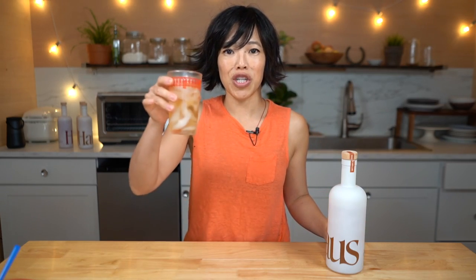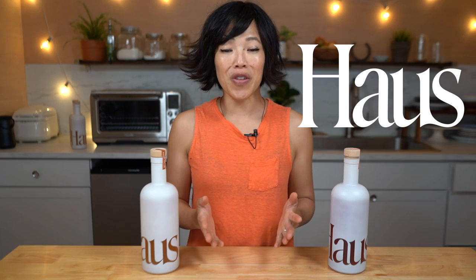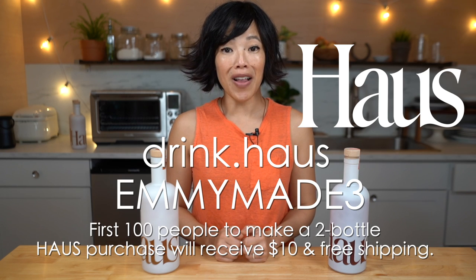Cheers! Oh, that's nice. Smooth, herby, full of flavor, light and refreshing and cool, and it finishes with just a little bit of bitterness and a touch of spice. Try House for yourself — be one of the first 100 people to click the link down below and use my code EMMYMADE3 to receive $10 off and free shipping.